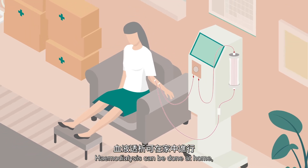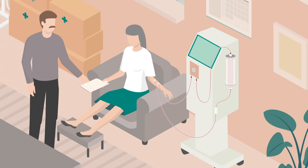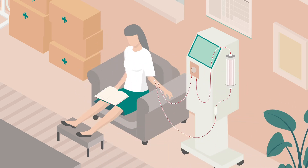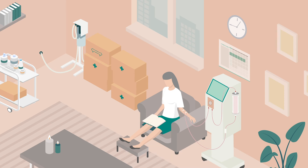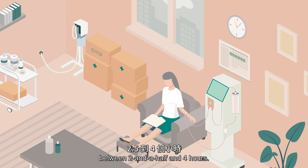Hemodialysis can be done at home, either by yourself or ideally with the assistance of a caregiver. This is called home hemodialysis, also known as home HD. You will typically need to perform home HD treatments between three and six times per week, with each treatment normally lasting between two and a half and four hours.